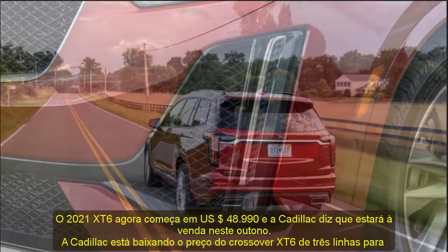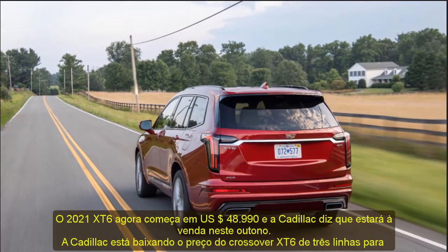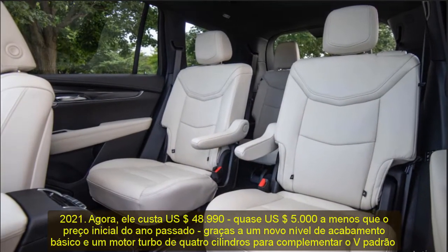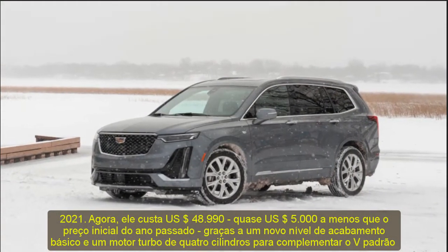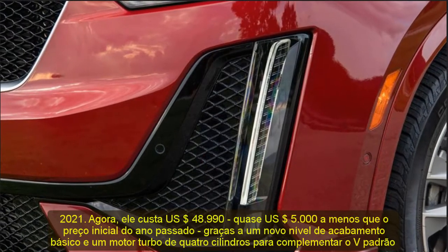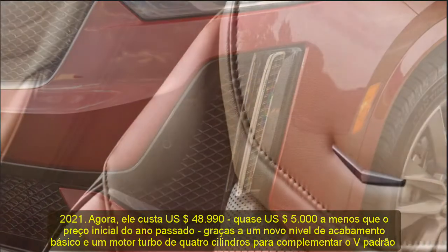The new base trim is called Luxury and slots in below the existing Premium Luxury and Sport trims. Its turbocharged 2.0-liter inline-four makes 237 horsepower — 73 less than the optional 3.6-liter V6. The four-cylinder mates with a nine-speed automatic, comes standard with front-wheel drive, and offers all-wheel drive as a $2,000 option.